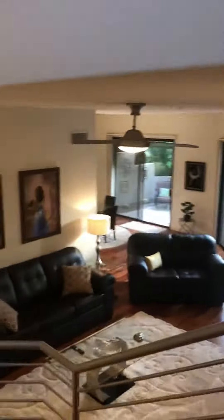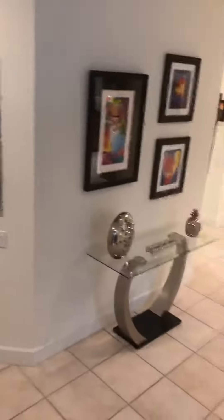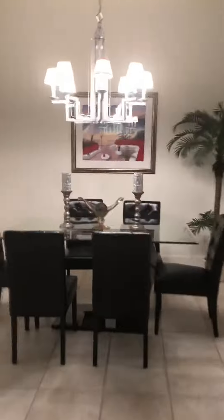Get a view here into the living area. And there's your dining area.